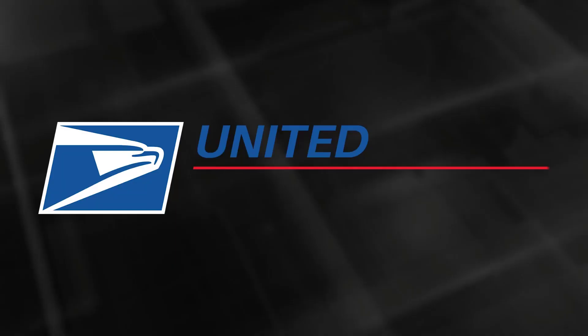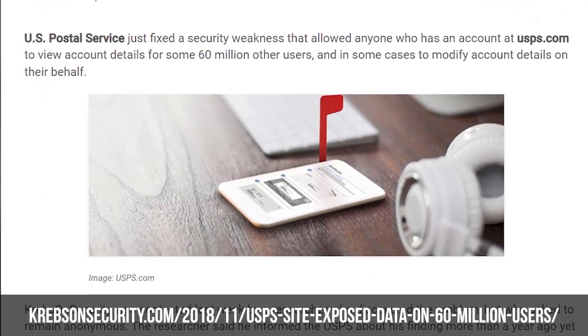You were saying there was something that really kicked this off for you — some event where data was breached. Is it the US Postal Service or something? Yeah, that's right. The USPS Informed Visibility data leak. What happened with that that was really interesting?